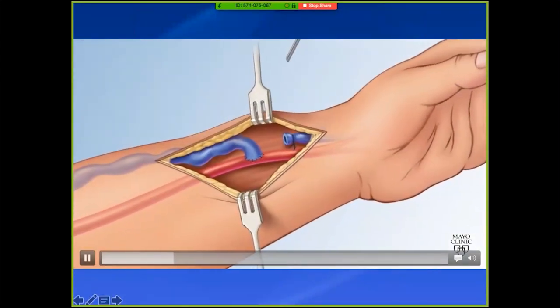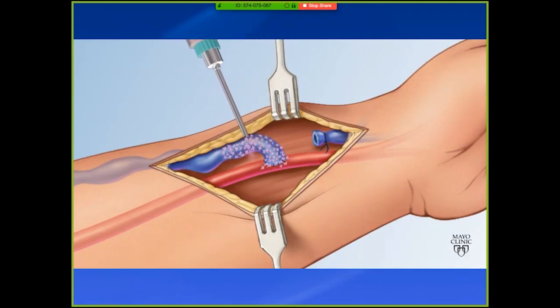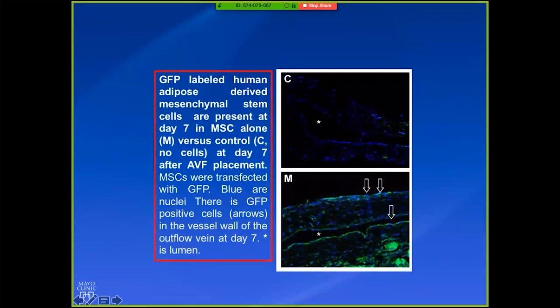Here's a cartoon walking you through it: this is a radiocephalic fistula after creation — we do the measurement and then deliver the cells. It doesn't look very eloquent, but it works because these cells are very sticky and you really don't need much more than a very simple delivery method, which is remarkable. How long do these cells hang around? We've looked at them with GFP labeling in our earlier mouse data, and we've now seen cells up to four weeks later residing in the vessel wall. You can label MSCs with GFP and look for the green — control versus MSC-delivered from our paper.